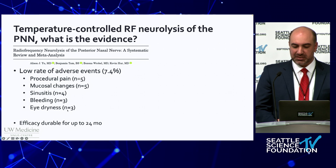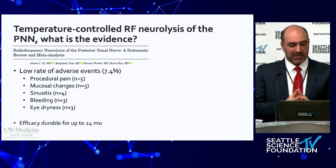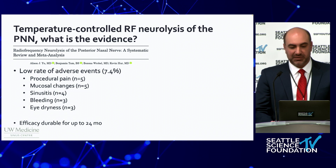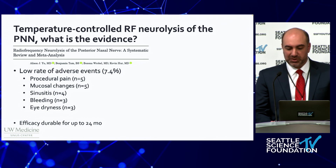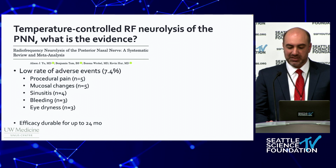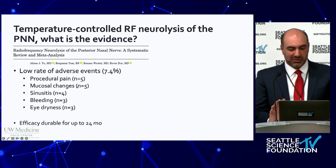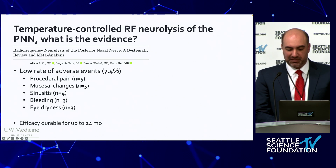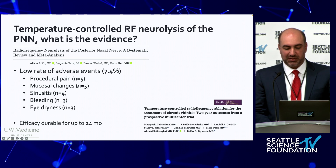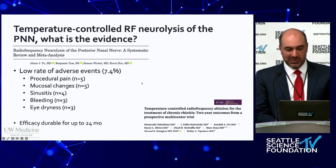This is a systematic review published just this year of five studies with a total of 284 participants. The data similarly showed a significant reduction in scores post-treatment at all time intervals. There was a less than 10% rate of adverse events, which were mostly minor, indicating a really favorable safety profile. Also just this year, Takashima and colleagues published a randomized controlled trial demonstrating two-year post-treatment efficacy as well.